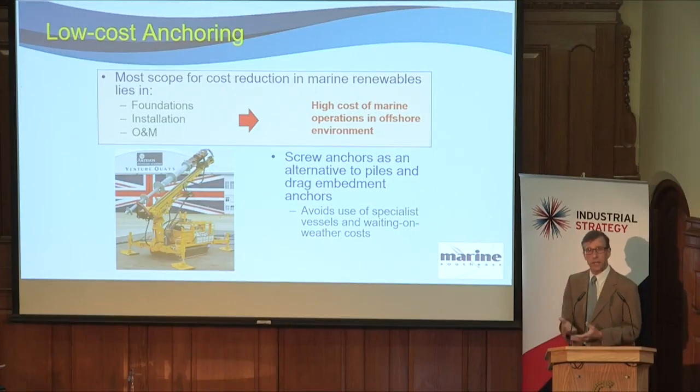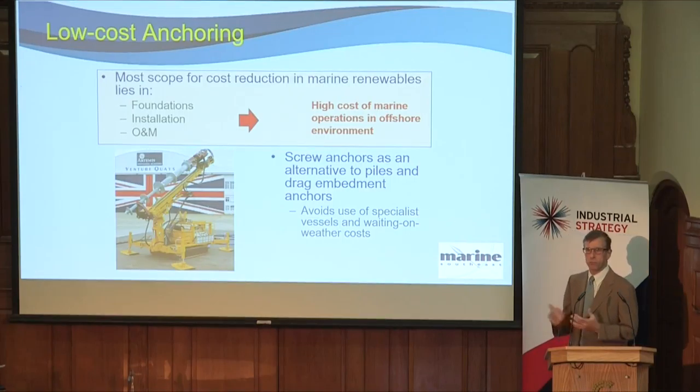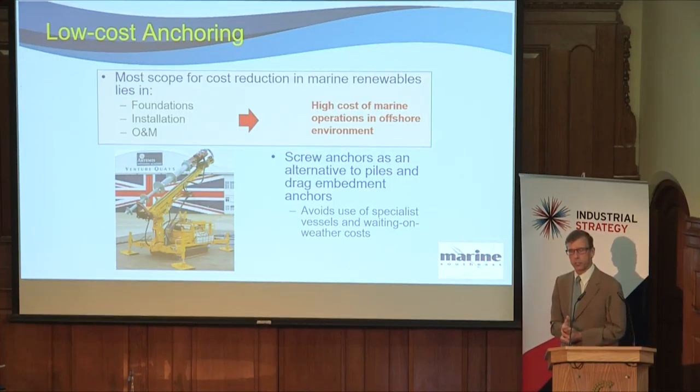That's been used now in anger for installing four anchors which Sustainable Marine Energy needed for their prototype device. We're just working up now an investment case for a bigger version, which will be able to compete with the drag embedment anchors traditionally used by companies like Principal Power and some of the bigger companies involved in offshore wind. More information is available in a pitch I'll be giving later on.